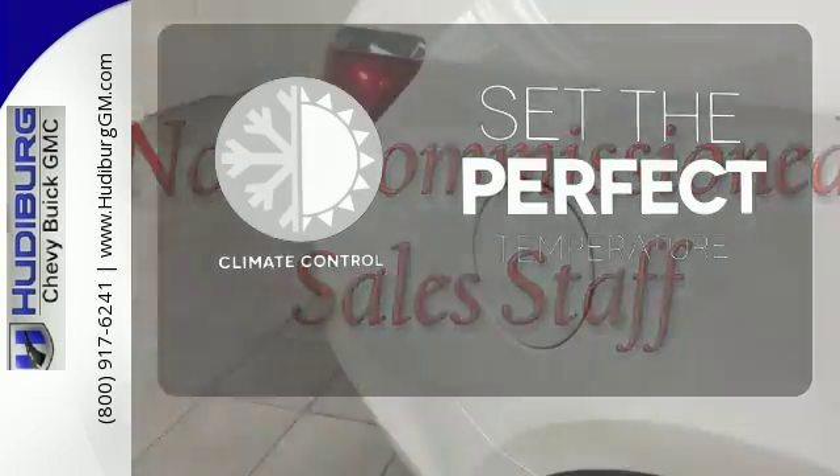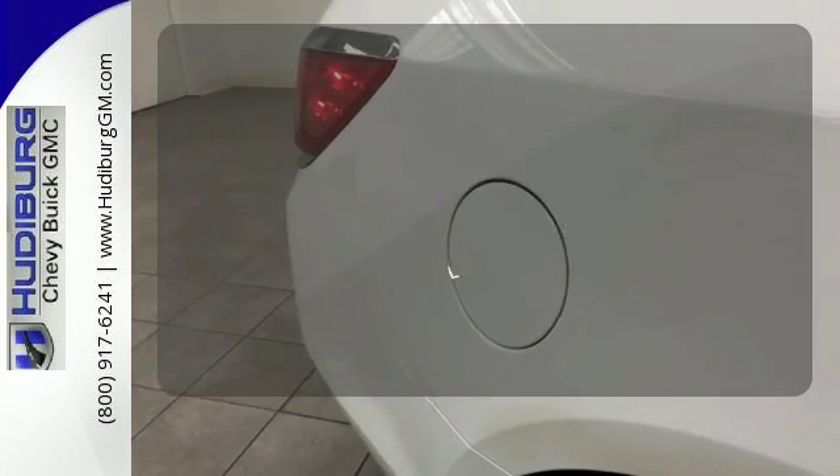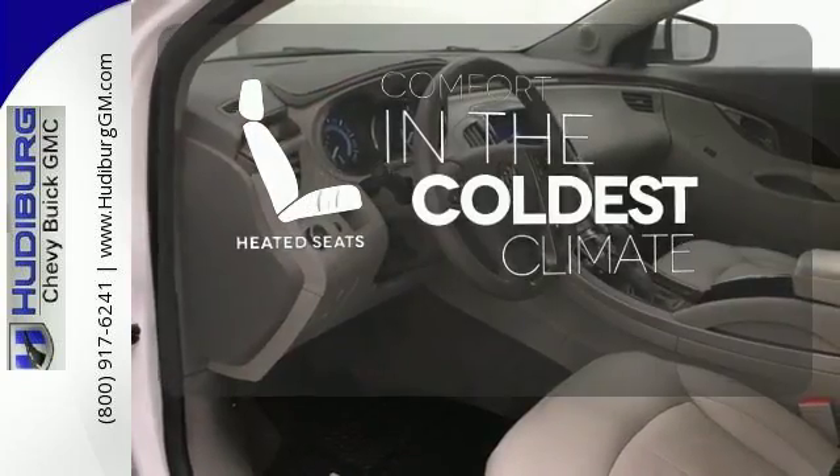The climate control lets you set the temperature exactly where you want it. The heated seats keep you comfortable, no matter how cold it is.